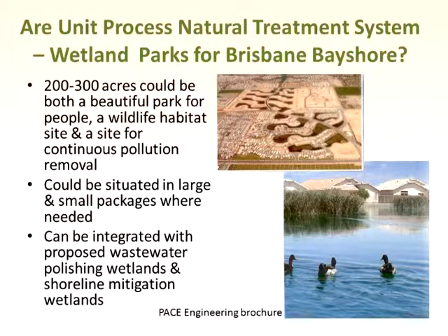One of the things about a wetland is you don't have to put them all together — you can put one here, one there. They can be big or they can be small. They can be integrated with the proposed wastewater polishing wetlands from Brown and Caldwell's proposal for your waste treatment system, and also with the shoreline mitigation wetlands. One of the things we're very short of in the Bay Area is freshwater wetlands — we have a lot of seawater wetlands. A freshwater wetland, especially if powered with cleaned-up water from your site and rainwater, would be a real addition to the Bay Area.